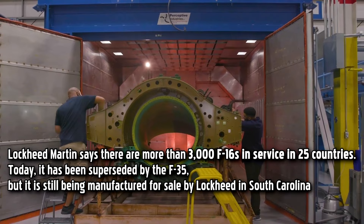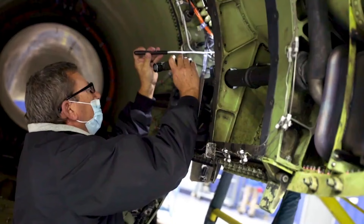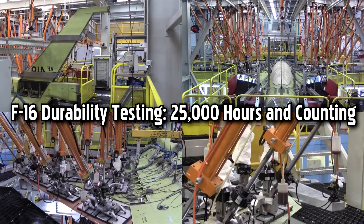Once the production and testing processes are complete, the F-16 fighter jets are delivered to the respective customers. The aircraft may be customized according to the specific requirements of each customer, including avionics configurations, weapon systems, and paint schemes.